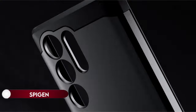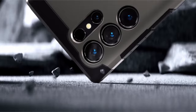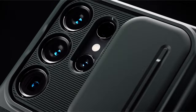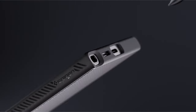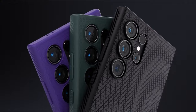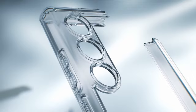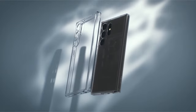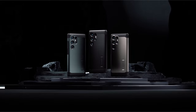On number 3: Spigen. Crafted from a robust combination of PC and TPU materials, this Spigen protective case ensures durability with reliable drop protection through air-cushion technology. Its design incorporates precise cutouts and tactile buttons for easy accessibility, with raised edges to safeguard both the screen and camera. Notably versatile, it is compatible with the S Pen, supports wireless charging and PowerShare, providing a blend of strength and functionality without compromising on convenience.